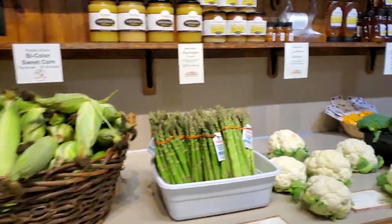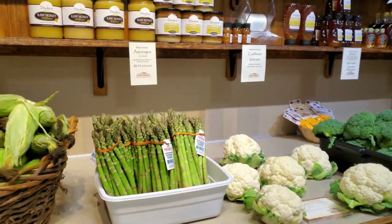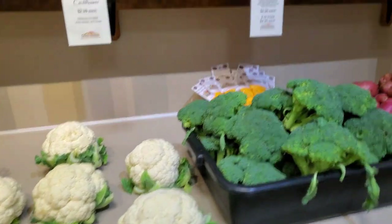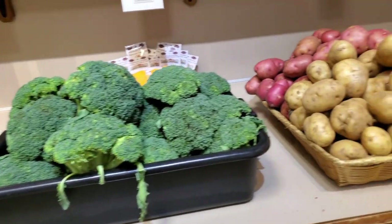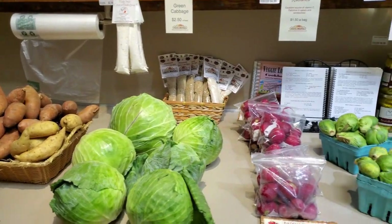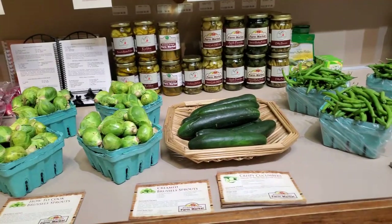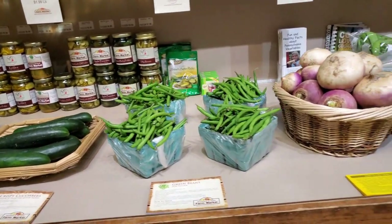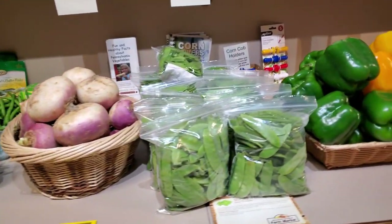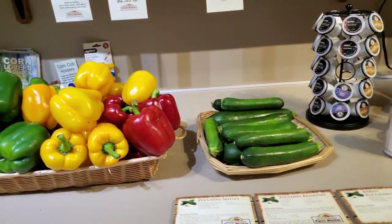We have a selection of vegetables, including asparagus, cauliflower, broccoli, potatoes, cabbage, radishes, Brussels sprouts, cucumbers, green beans — which is a new item — turnips, sugar peas, and green, yellow, and red peppers, as well as zucchini.